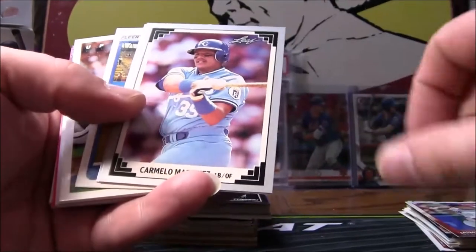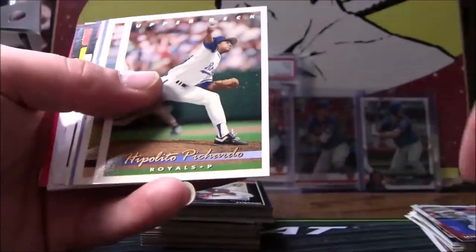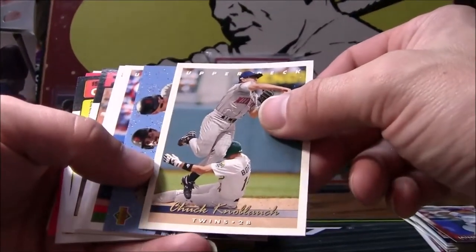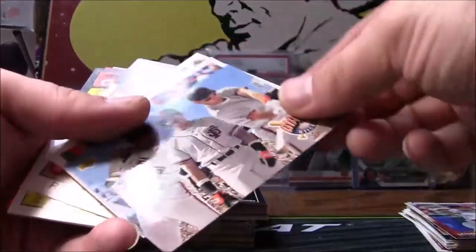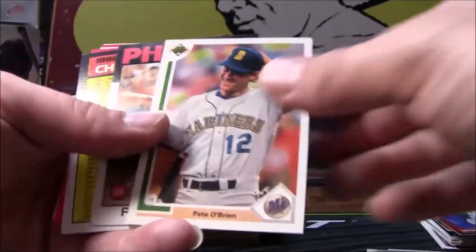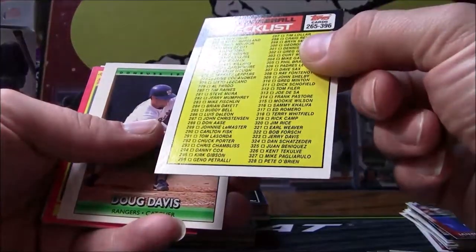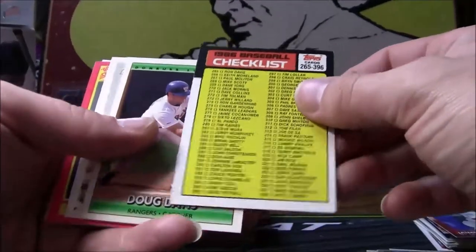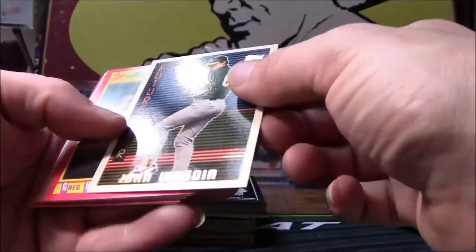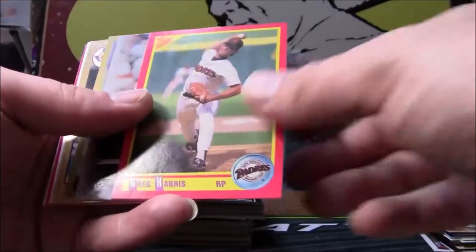There's a Milwaukee Brewers, Carmelo Martinez, Dave Hansen 90 Fleer, 93 Upper Deck Chuck Knoblauch. Old Chuck Knoblauch — he was a hell of a second baseman, that's for sure. And you can see old Barry in the middle there. Francisco Cabrera, Pete O'Brien, Rick Shu. 86 Topps checklist — that's handy to have. Doug Davis, Pat Mahomes, John Washington future star — he actually didn't pan out — Greg Harris.